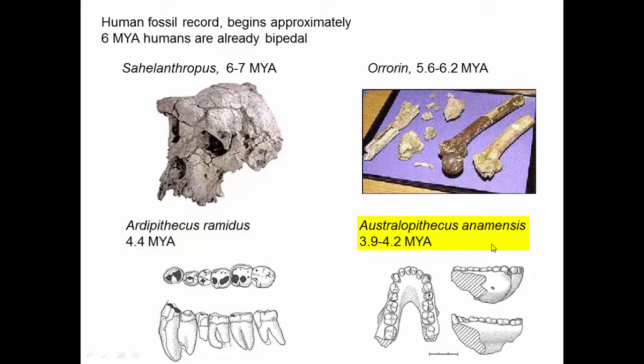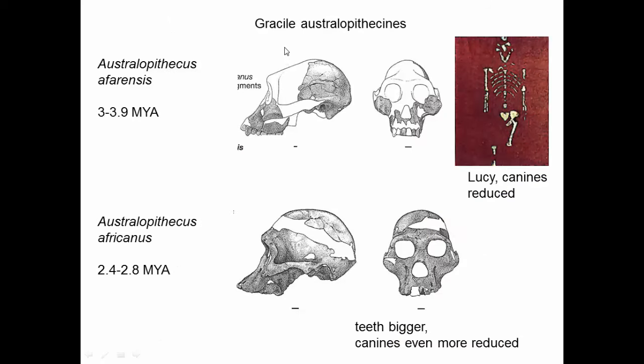Australopithecus anamensis — again we only have teeth, but we actually have some of the palate, and so we can see the distinctive human shape of the palate as well. A little more recently we have the gracile australopithecines. This is what Lucy is — Lucy is a very famous, very complete skeleton. We have her hips and parts of her feet, so we can see that she walked bipedally. Her canines are reduced — much smaller than our ancestors appeared to have. This is about four to three million years ago.